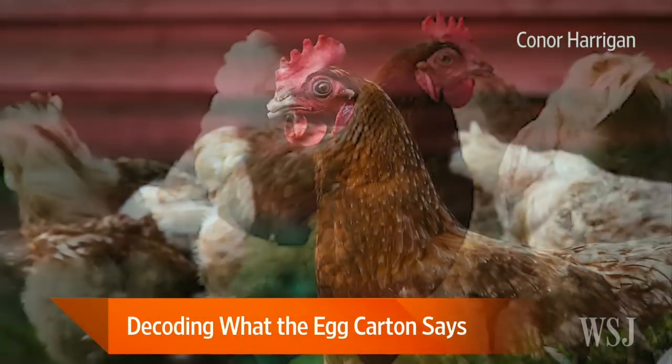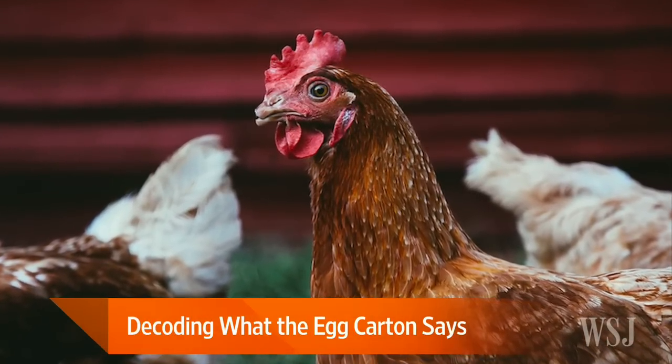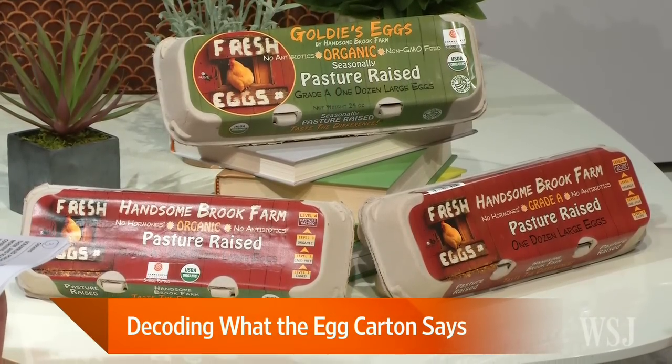Unfortunately, free-range and free-roaming really aren't that much different. So pasture-raised — what does that mean? Pasture-raised means that the chickens are outside on pasture eating bugs, eating grass, and have 108 square feet of space per chicken outdoors. And they are so happy, I'm sure, to have all of that.